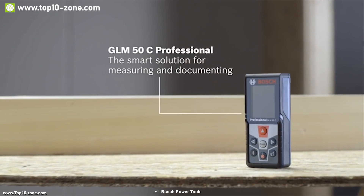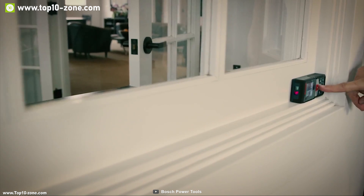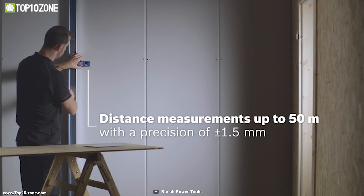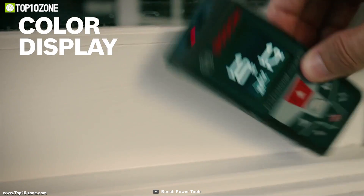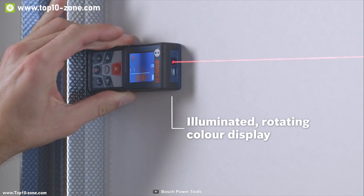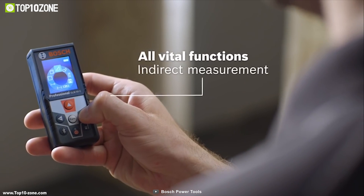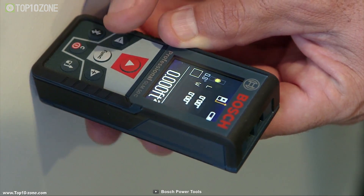This is the GLM 50C from Bosch, a Bluetooth-enabled laser distance measurer that measures distances with extreme accuracy and quality. It can measure distances up to 165 feet with ±1/16 inch accuracy. The GLM 50C comes with an upgraded color display with backlighting and large numbers making it extremely easy to read. The screen also rotates depending on how you are measuring. This device includes volume and indirect measuring functionalities, with a clear simple interface making it easy to switch between measuring modes.